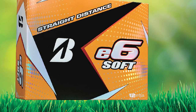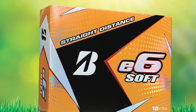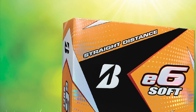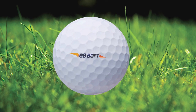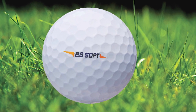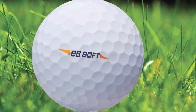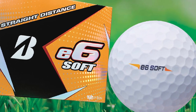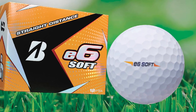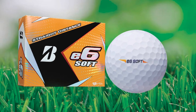The new e6 Soft has an all-new core and mantle that promote lower compression and a softer feel. Even the dimple pattern got an update, and with this revision the e6 Soft now features a delta wing dimple design. This design allows for a more penetrating flight that flies straight and true, and also grabs the green similarly to a urethane cover.